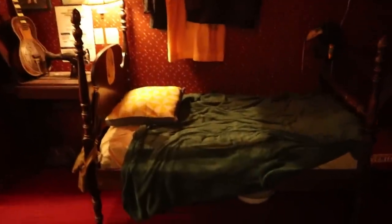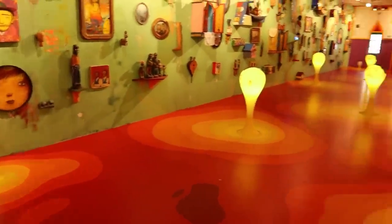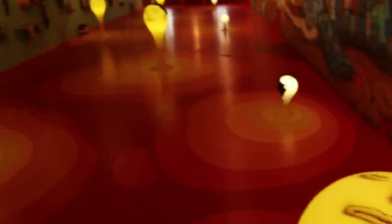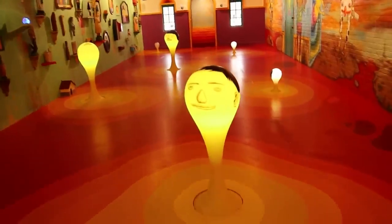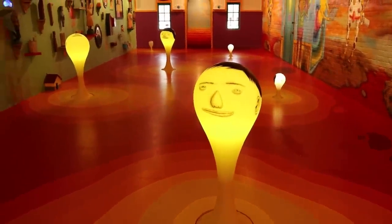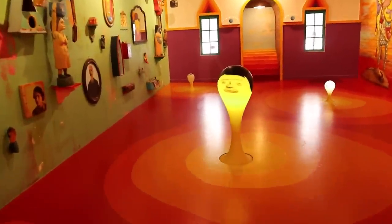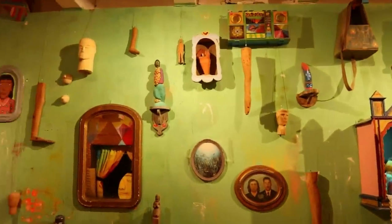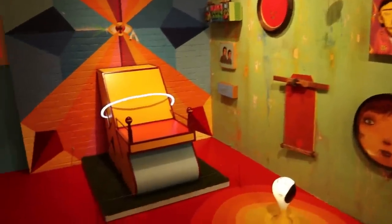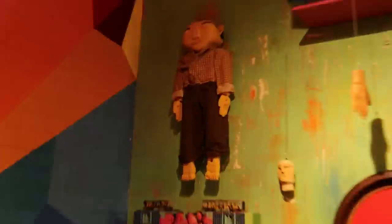Oh my goodness, what is even happening in here? These faces rising from the floor — look at this interesting chair, look at that little guy right there.